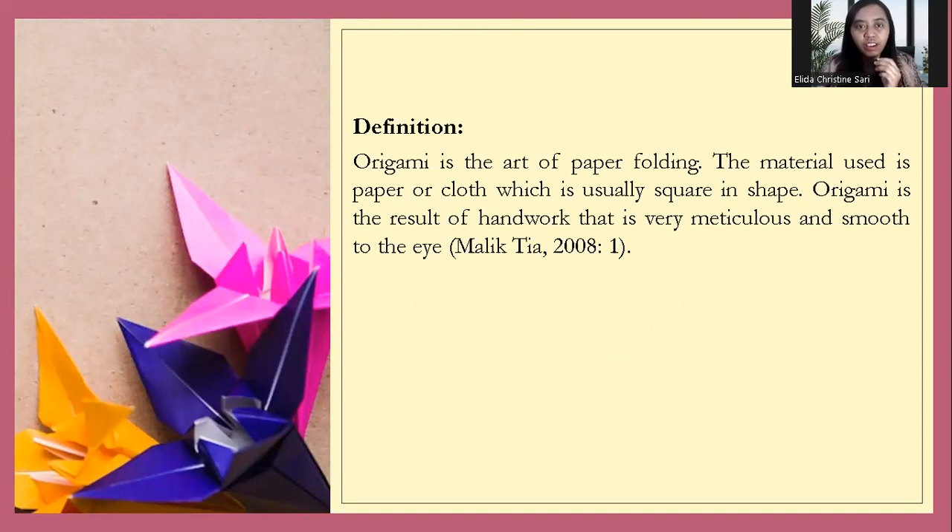Can you give me — listen to me — what's your opinion about the definition? Origami is the art of paper folding. The material used is paper or cloth, which is usually square in shape. The origami result is hard work, and it's very smooth to the eyes. Origami is from the country of Japan. This is very traditional culture in Japan, so you can learn about origami.